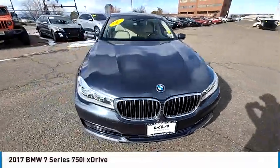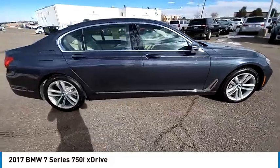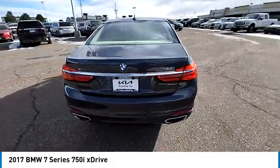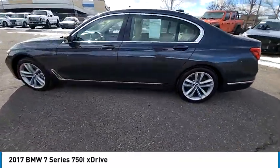Looking for the right vehicle? Check out the 2017 7 Series. The BMW 7 Series is the BMW flagship sedan. This full-size sedan has always represented the top of luxury and technology.